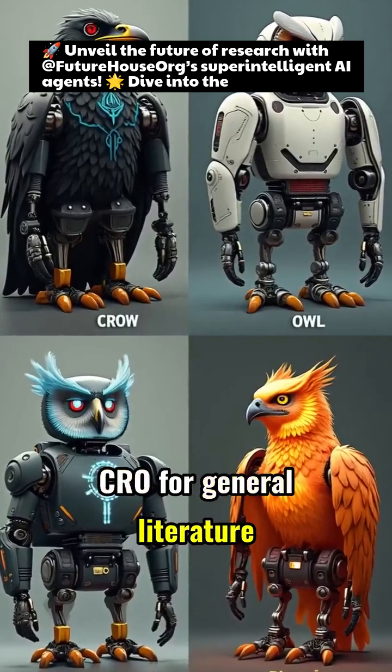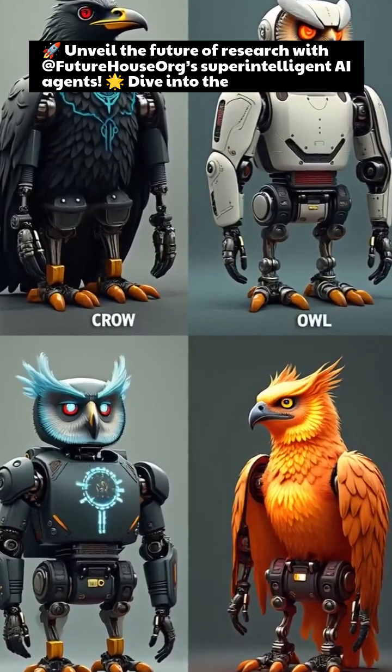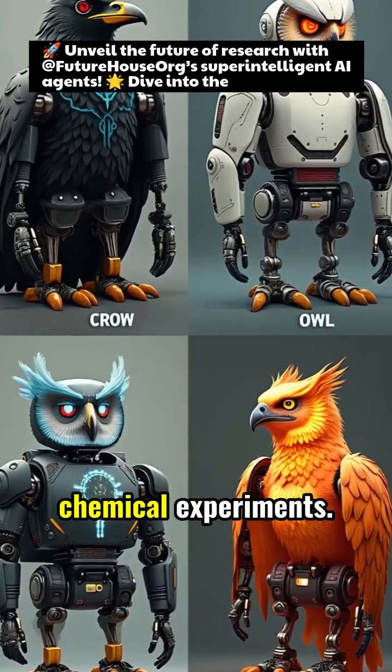Crow for general literature search, Falcon for deep reviews, Owl for checking answered questions, and Phoenix for planning chemical experiments.